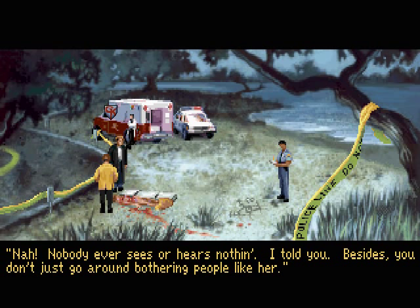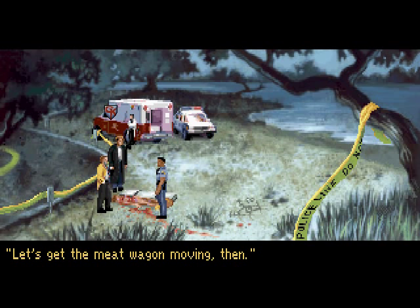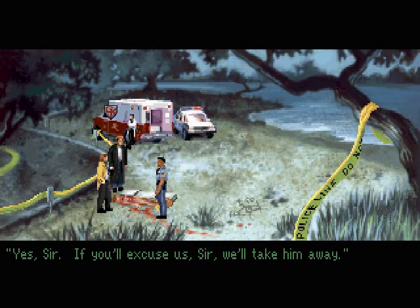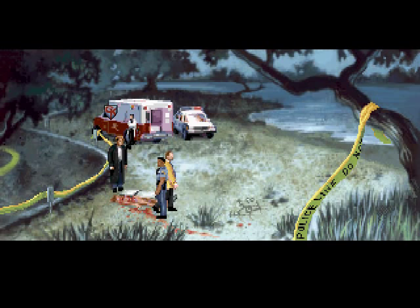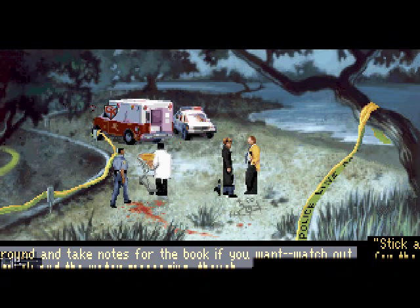'We've about wrapped it up, sir — it's another clean sweep.' 'Yeah, let's get the meat wagon moving. Do you want to leave an officer here, sir?' 'Nah, just leave the tape up for a few days.' 'Yes sir — we'll take him away.' 'Stick around and take notes for the book if you want. Watch out for the muck and the water moccasins, though. I'll be back at the station — stop by if you want to go over the case some more.'